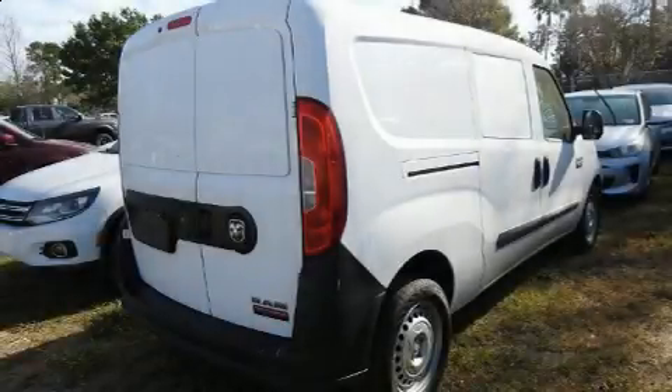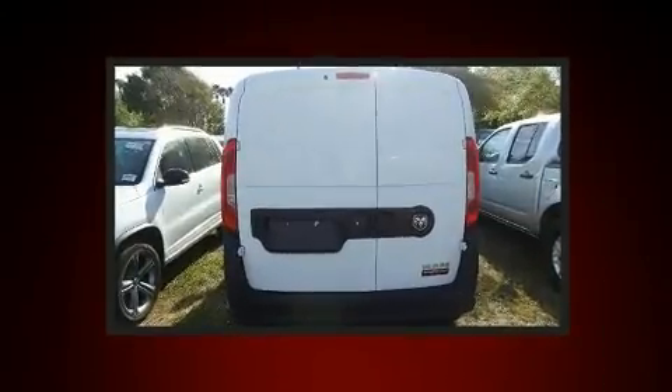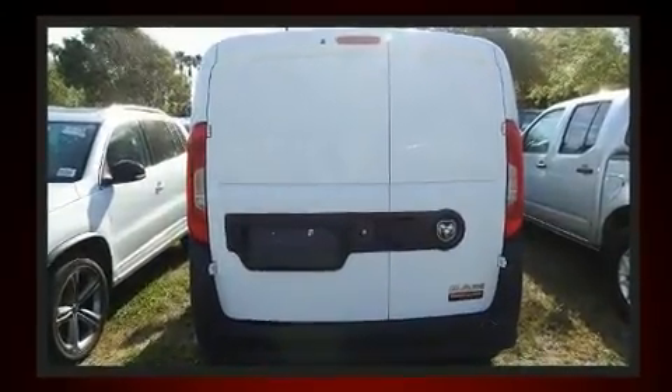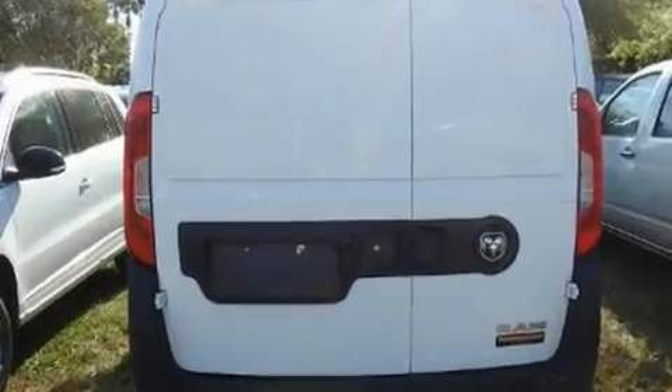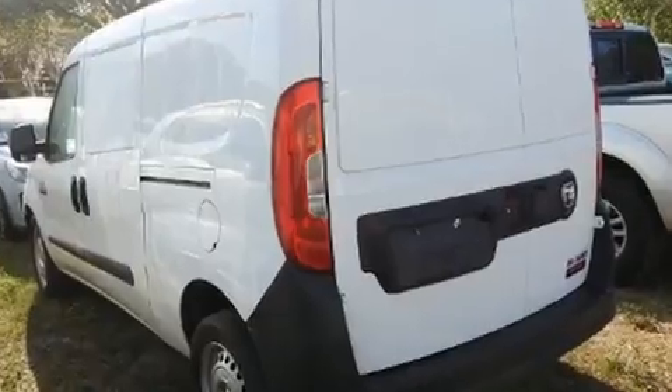The 2017 Ram ProMaster City with fewer than a thousand miles on the odometer. This vehicle proves competitive in its price class based on its condition and value. Under the hood you'll find a four-cylinder engine with more than 170 horsepower, providing a smooth and predictable driving experience.